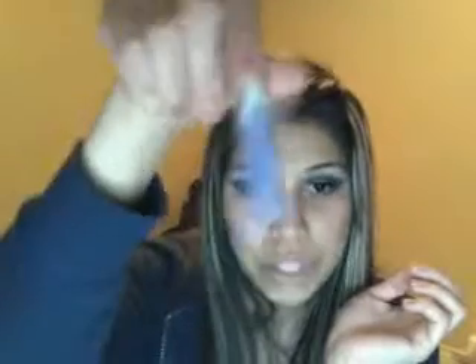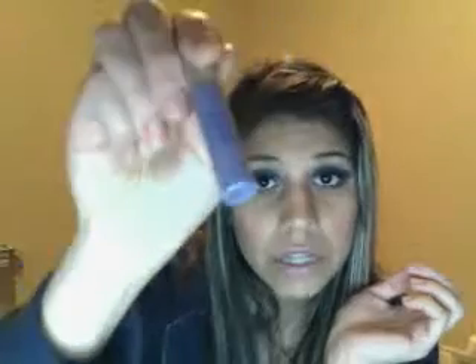Another eyeshadow favorite is this Smashbox eyeshadow quad. It comes with four colors — I use the white one for highlight, the gold one for daytime at work, and the other two at night. They really last a long time. I also started using Urban Decay eyeshadow primer this month and I cannot live without it. It keeps your eyeshadow in place and works really, really well.